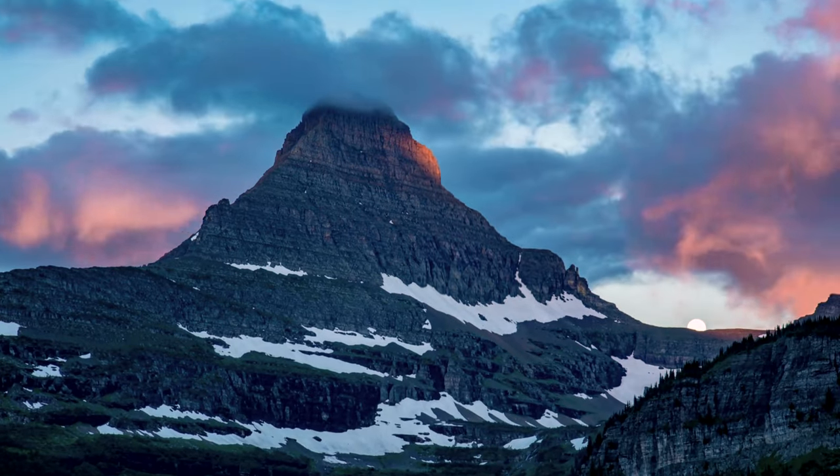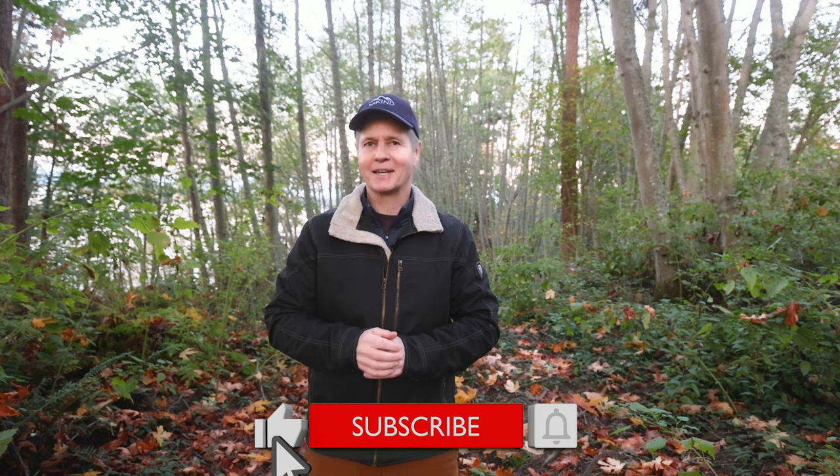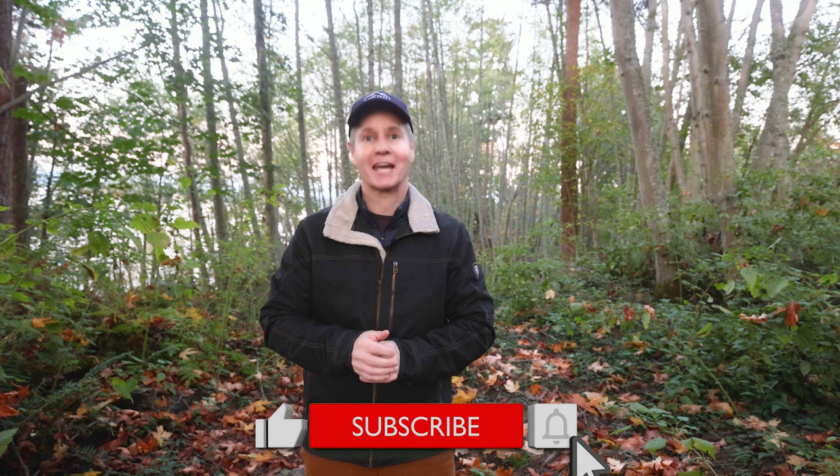So there you go — Glacier National Park. If you enjoyed this video, I would really appreciate it if you would click the like button and consider subscribing to the channel.